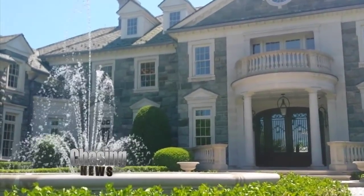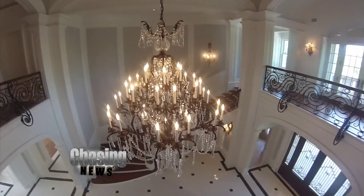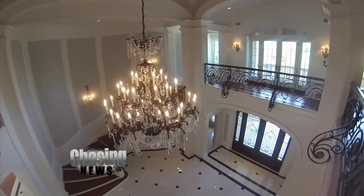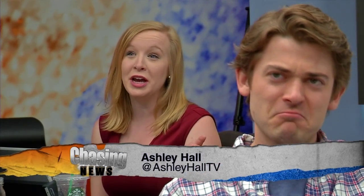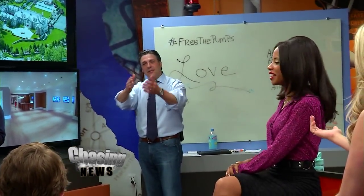There are only so many people that could even get close to affording a house of this caliber — you're talking 49 million dollars. Ashley, would you live here? I'm actually looking for a house right now, so if they're willing to negotiate with me. That is a castle, not a home.